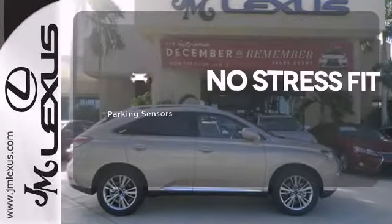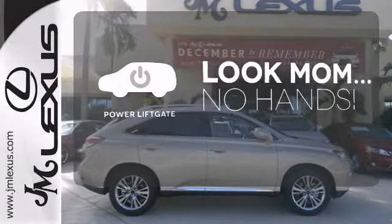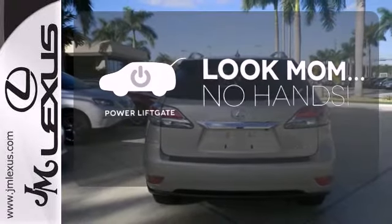Say goodbye to dinged bumpers with the parking sensor. Enjoy the hands-off ease of rear-door operation with the power liftgate.